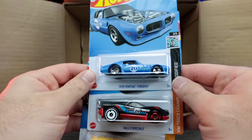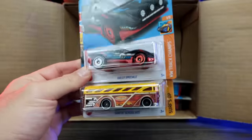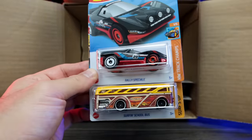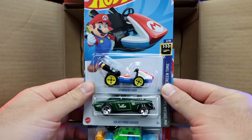We've got the 1970 Pontiac Firebird. The Raleigh Speciale — I guess you would say it like the Ferrari 458 Speciale. That looks to be a new casting. We've got Surf and School Bus. And then we've got Standard Cart right here.